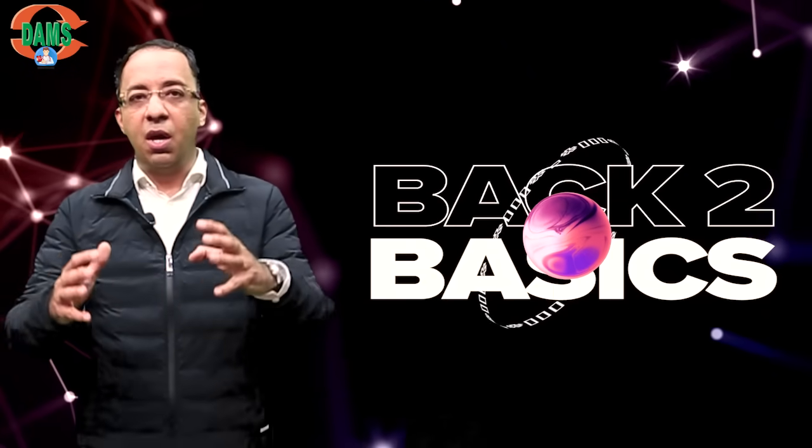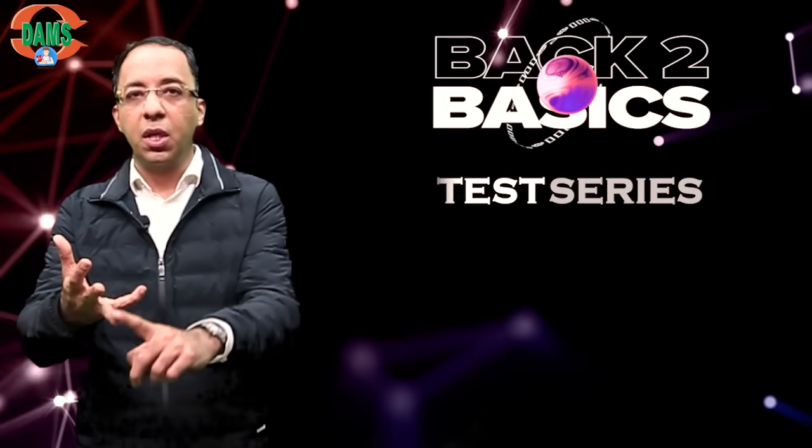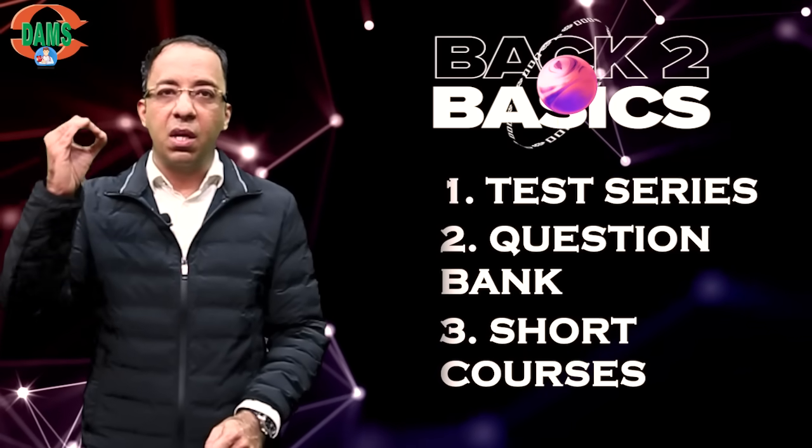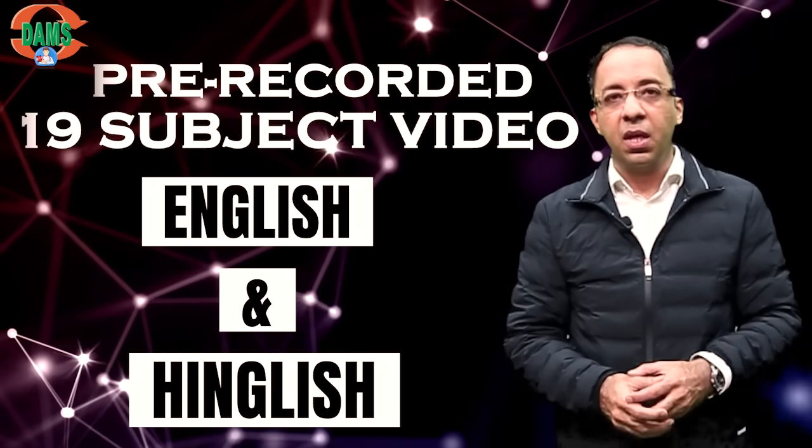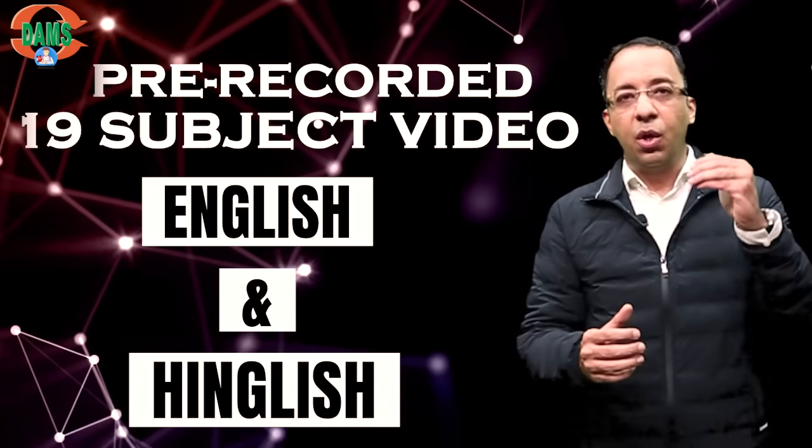At the fourth level, we have our most popular course called Back to Basics, which includes the test series, the question bank, the short courses, plus pre-recorded 19 subject videos in both English and Hindi by the faculty members, chapter-wise, where you can revise your entire syllabus. The videos are made in a very crisp and conceptual manner — doable videos, unlike many other resources where videos run for thousands of hours. These are the most crisp but complete videos covering all 19 subjects.